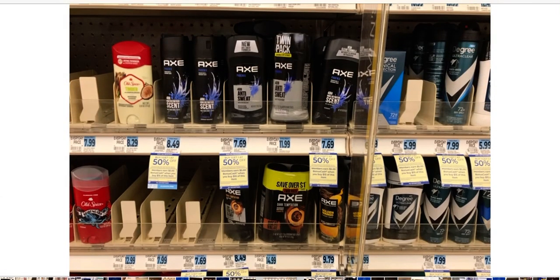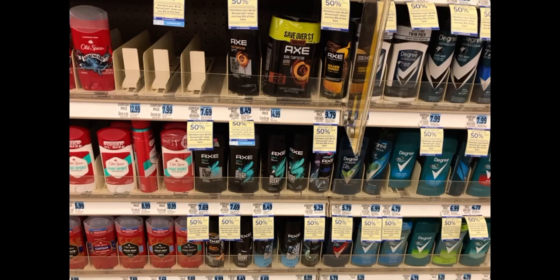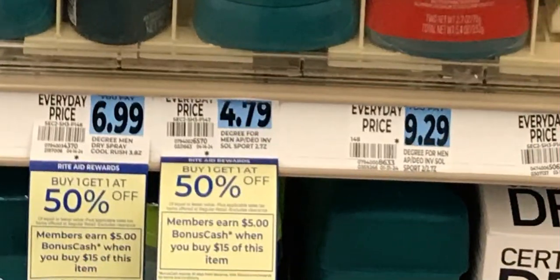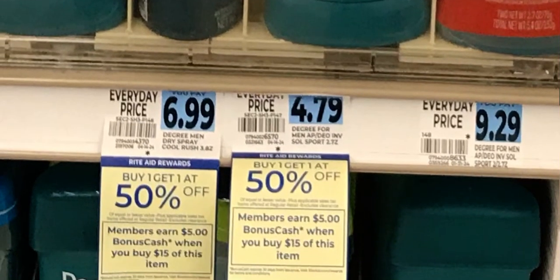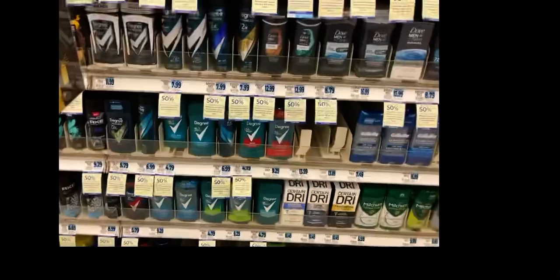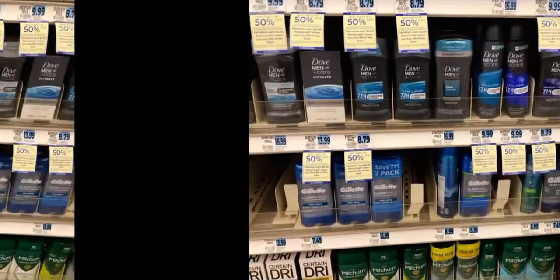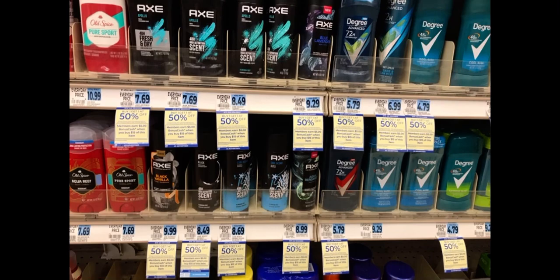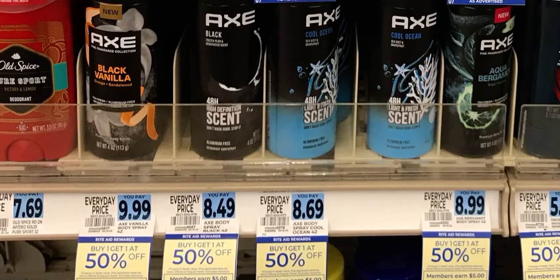Axe sticks are around $7.69 and Axe sprays around $8.49 — pretty high and not the greatest deal. If you need a cheap filler item, the Degree sticks are $4.79 and the second would be about $2.39 buy one get one 50% off. Look and see if your store has those Degree sports singles — they may be the cheapest Degree item as a nice filler. The Axe sprays seem high in the $9.99 to $8 range.